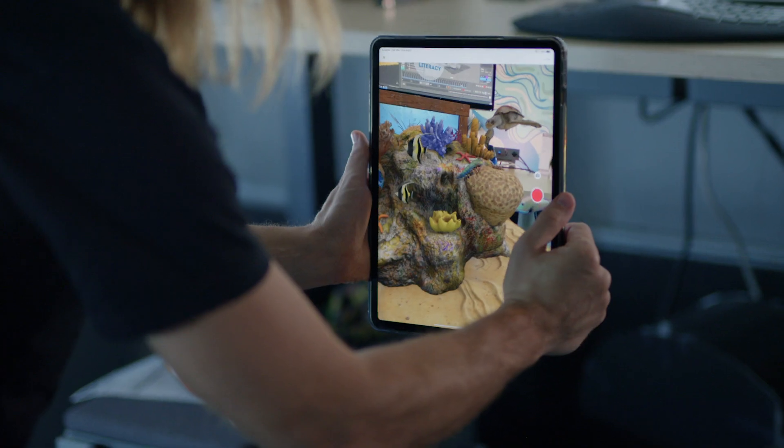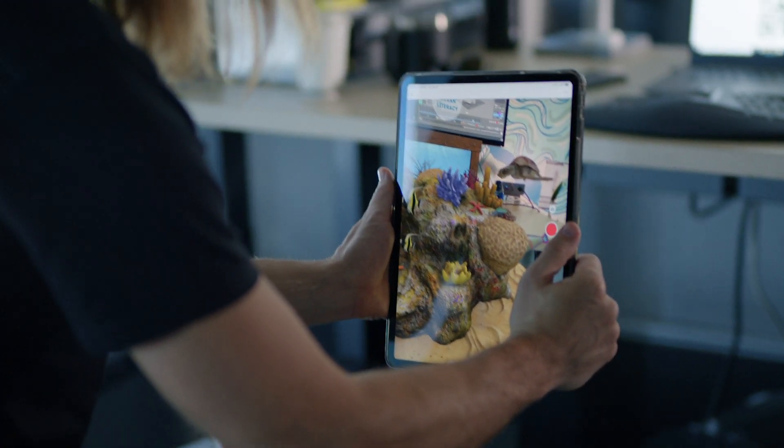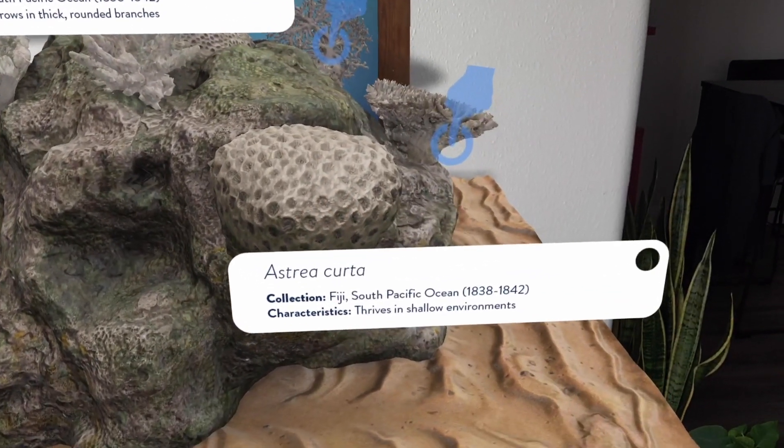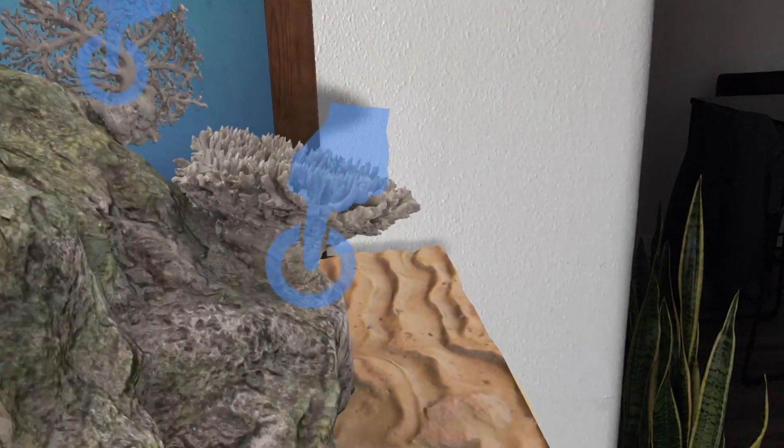We're very excited about our collaboration with Adobe and leveraging their augmented reality tool called Aero, that allows us to author these scenes so we can take our 3D scans and add story content along with those 3D models.